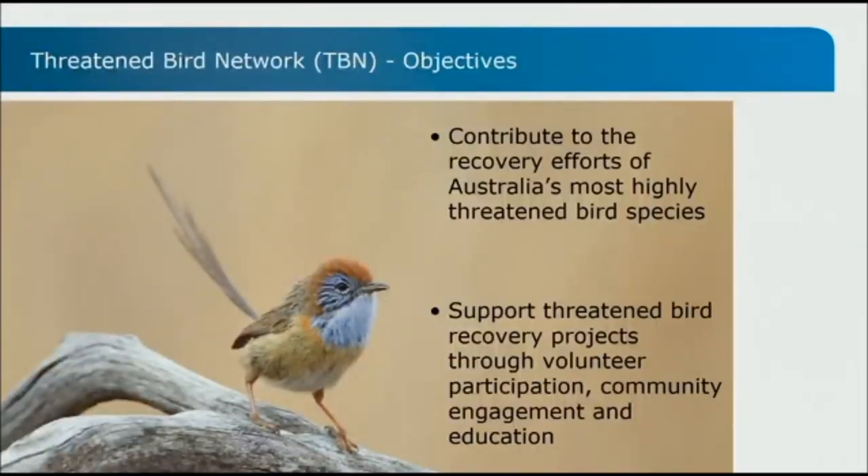There are two main objectives of the Threatened Bird Network. The first is about contributing to the recovery efforts of Australia's threatened birds — we sit on recovery teams and work with conservation action planning for birds, and contribute to on-ground conservation activities. The second, which is what we're going to talk about today, is about supporting threatened bird recovery projects through volunteer participation, community engagement and education.